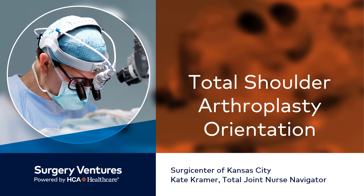Hi, I'm Kate, the Total Joint Nurse Navigator here at the Surgery Center of Kansas City. Thank you for setting aside a bit of time so we can go over what is required for your surgery and give you information so you can feel prepared. We look forward to caring for you.